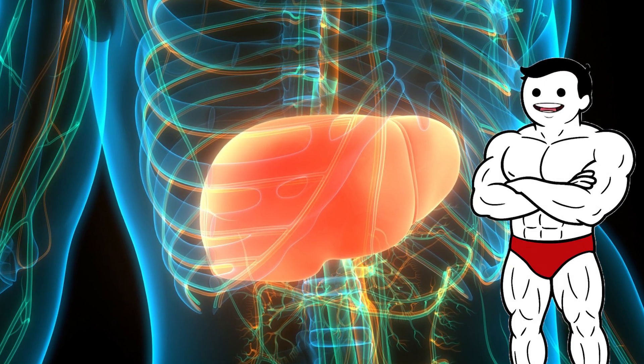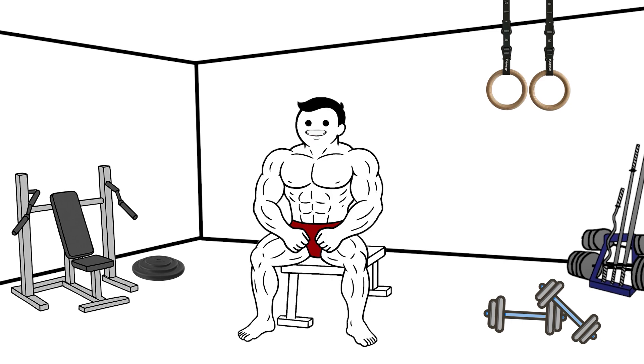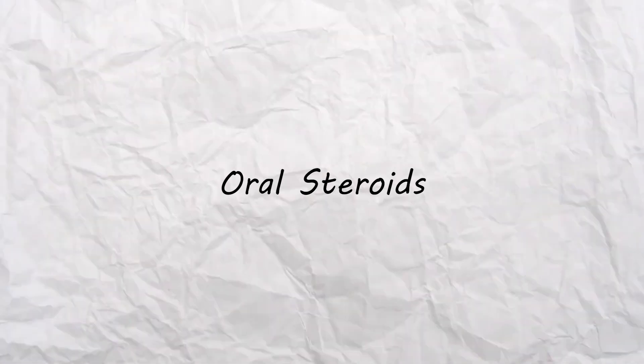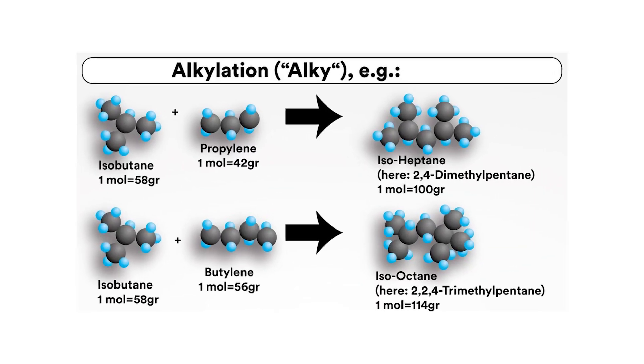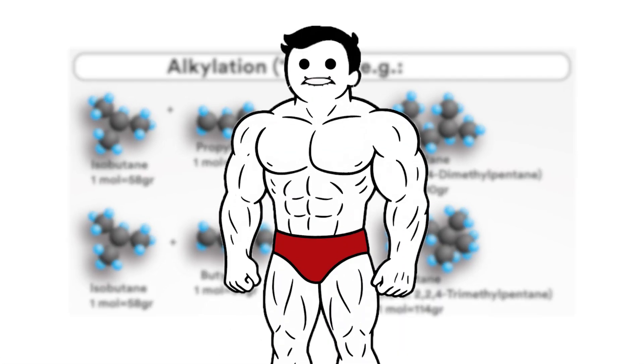Injections bypass the liver, reducing liver strain and allowing for slower, controlled release into the bloodstream. Another method is oral steroids, taken in pill or tablet form. These are convenient, but often alkylated — chemically altered to survive digestion.